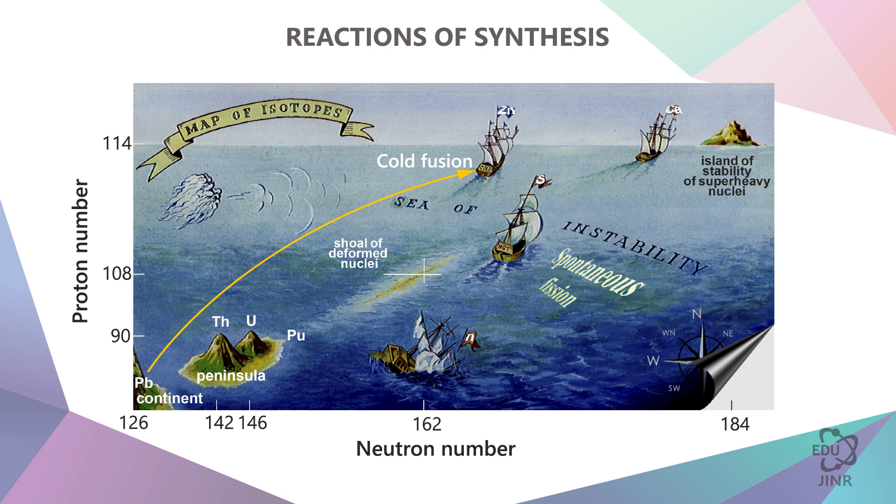But this ship is sailing past the island. Neutrons are needed to get to this island, but where to get them from? After all, two nuclei collided — the number of protons and neutrons in them were determined, and the total charge and total mass were determined — but there were not enough neutrons. To reach the island, it is necessary to move to the right.